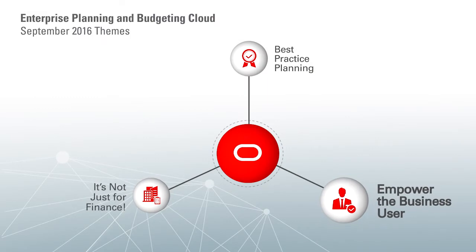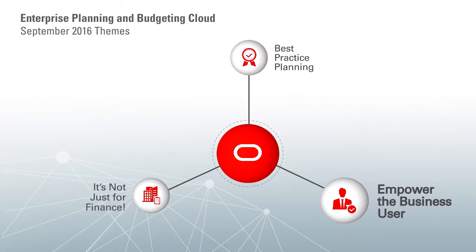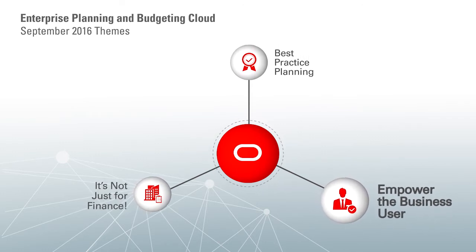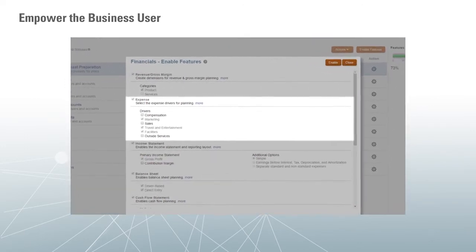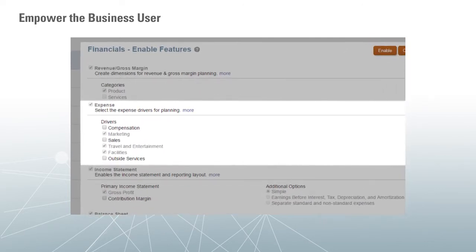In addition to best practice planning, the Enterprise Planning Cloud empowers business users to be more self-sufficient. We've made the Enterprise Planning Cloud configurable, agile, and very easy to maintain. We've introduced administrative wizards that make it very easy for business users to own the system, so they don't need to be over-reliant on centralized administration teams. Oracle makes it easy for you to get up and running quickly with just the capability you require. For example, you can start with basic expense planning and then later turn on other features such as revenue planning, balance sheet, and cash flow planning. This allows you to realize quick wins, yet still allows you to mature your planning processes over time.